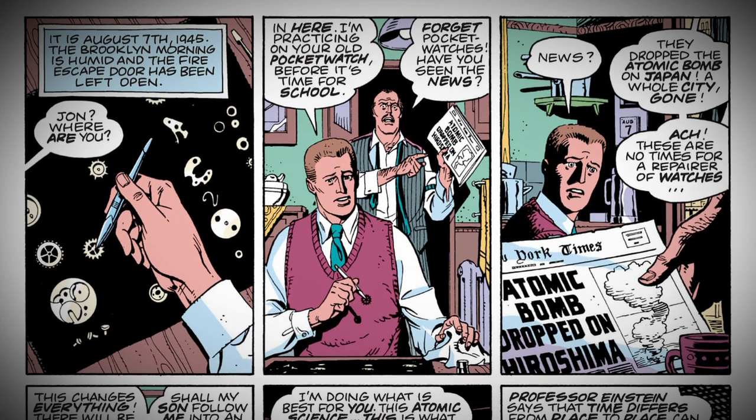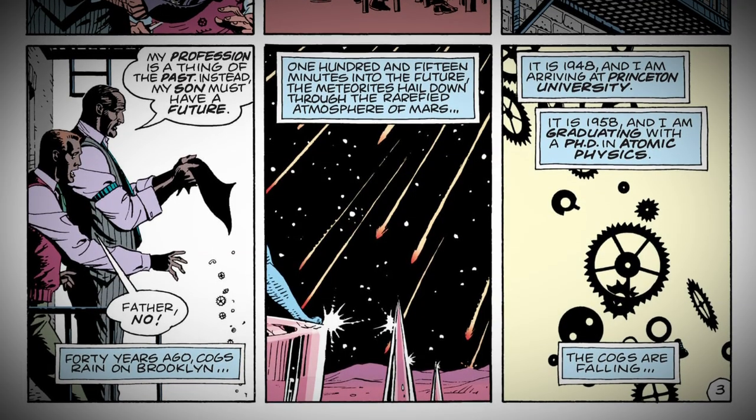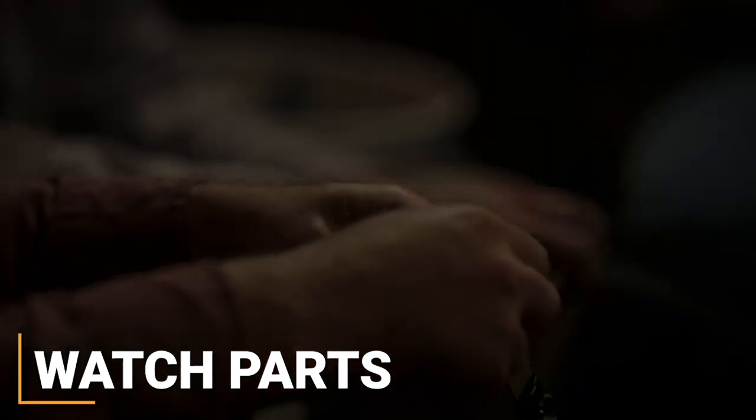John Osterman, the man who would become Dr. Manhattan, comes from a family of watchmakers, and watch pieces are a recurring motif in the comic because of this. Towards the end of the episode, the motif rears its head when it's revealed that the 7th Cavalry members are taking apart old watches for the dangerous synthetic lithium batteries.